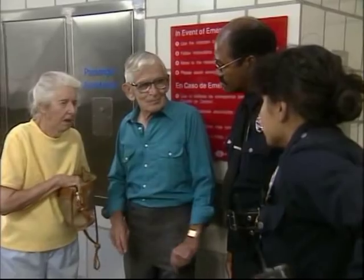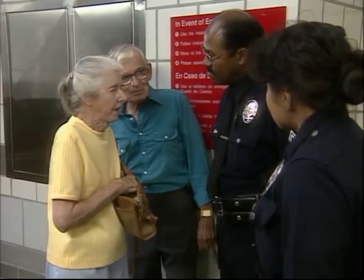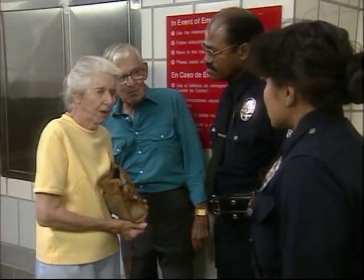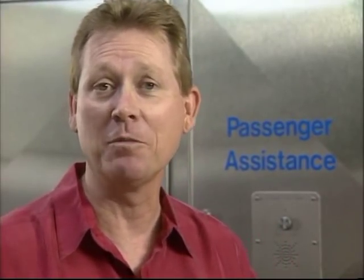You can personally talk to the CCF if you need help — just stand by the passenger assistance phone. We're here now. How can we help you? I lost my glasses. Probably down there by the train. Why don't we go down there and see if we can find them? You can personally talk to the CCF if you have a problem with a ticket machine, a question about the schedules, or especially if you or somebody else needs emergency help.